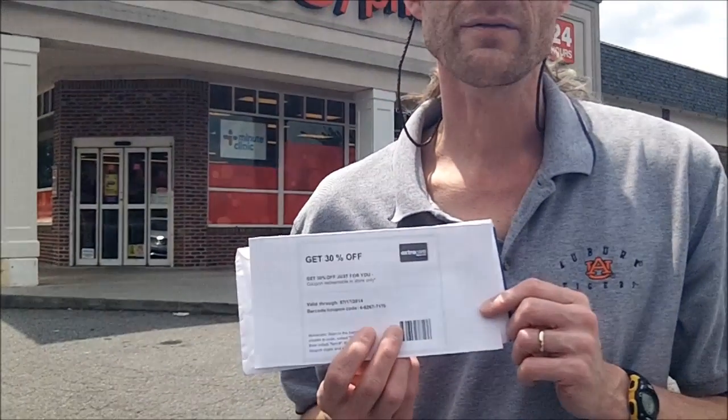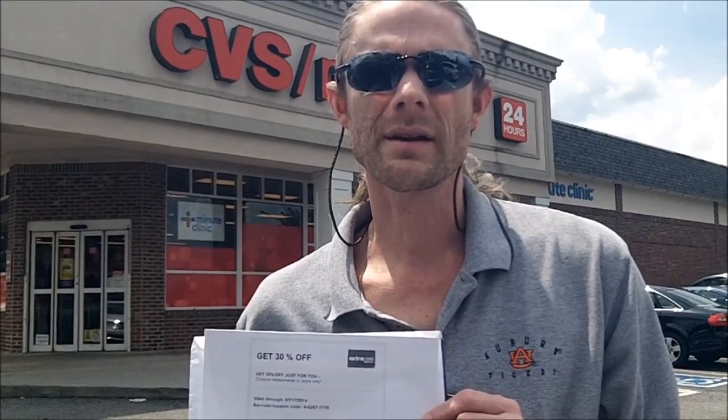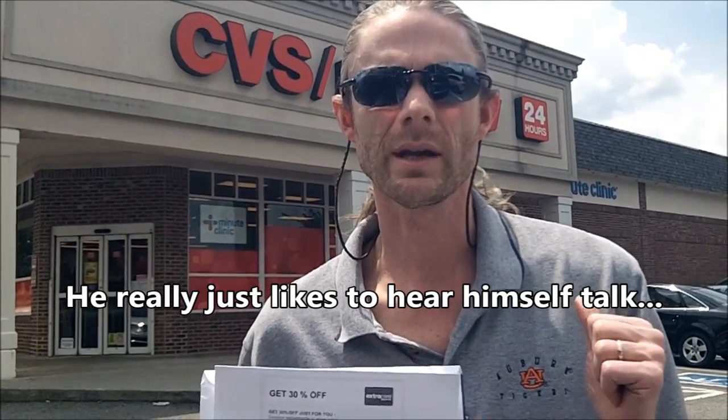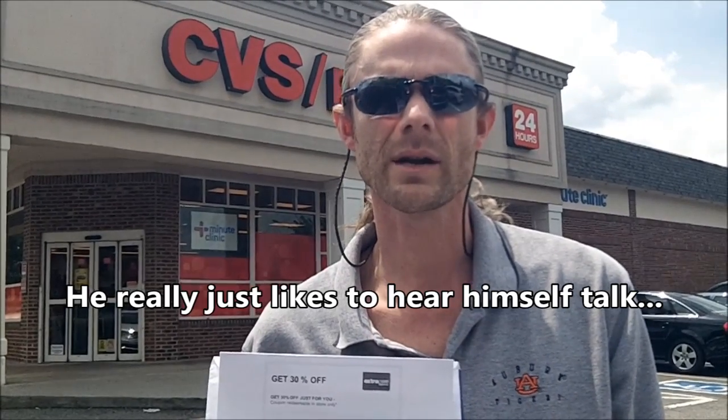We're here at CVS this July 13th. Nothing in this week's ad really excited me too much, but I did get a 30% off coupon on my email and was able to put together some scenarios using regular priced items that produce ECBs to use with this 30% off coupon and get some good deals. Let's go see how we can use this 30% off coupon with regular priced items to get some great deals.